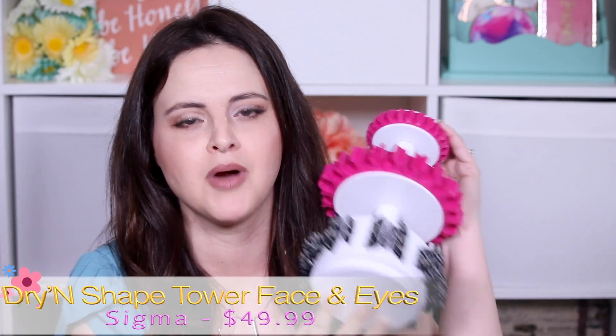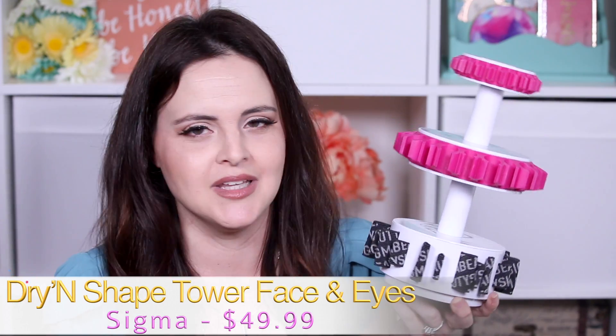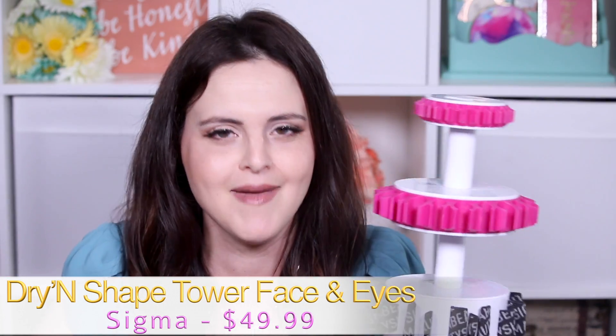This is a Sigma Brush Tower. It was funny because I showed this in the live chat and people were like, 'yeah, that thing sucks.' Why didn't you tell me while I was at iMats?